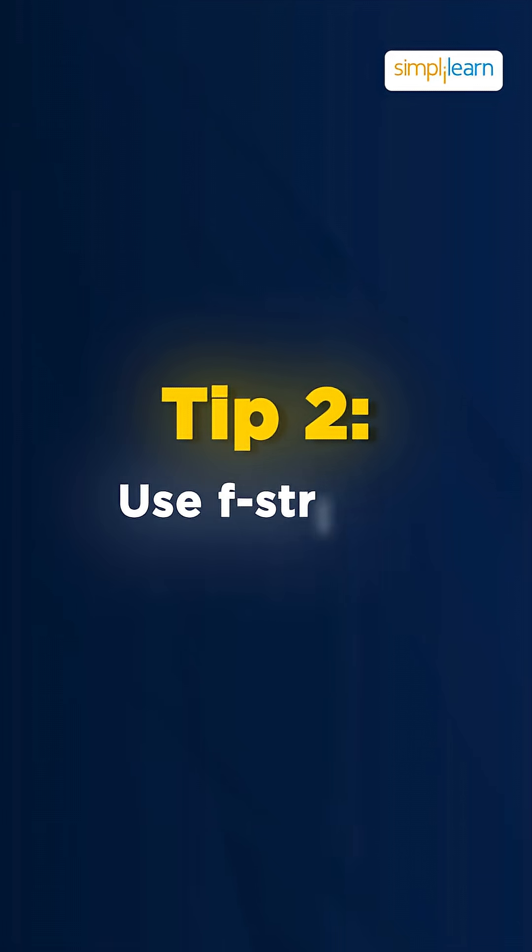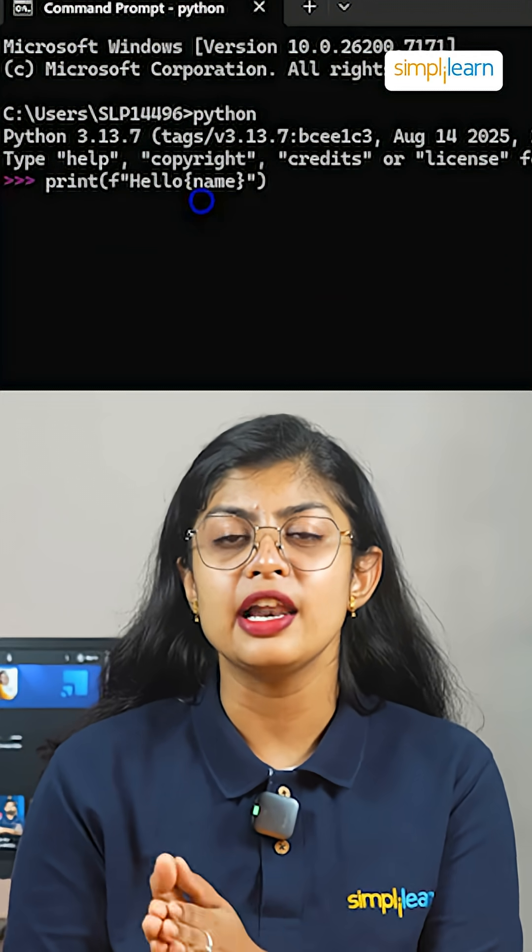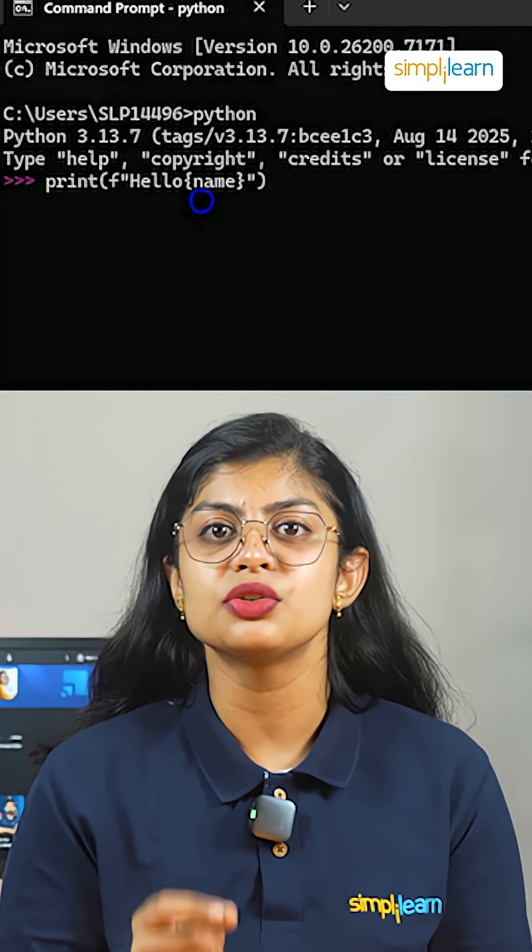Tip number 2 is to use f-strings. Skip messy string concatenation — print(f'hello {name}') is cleaner and easier to understand.